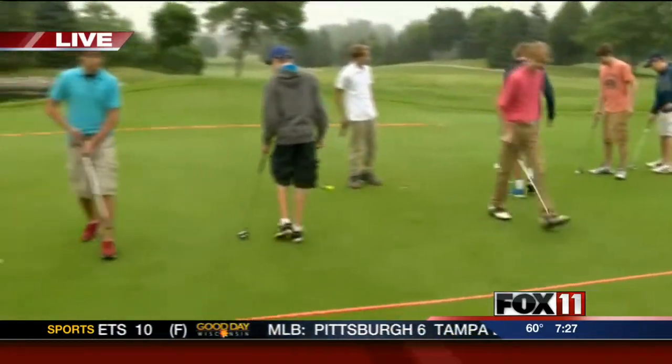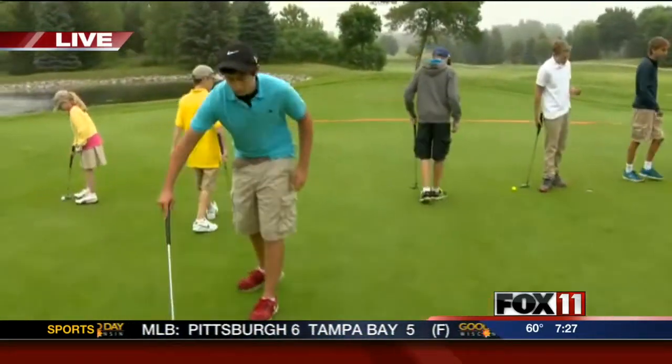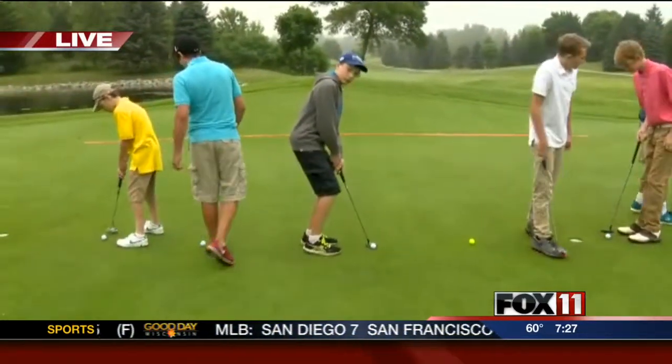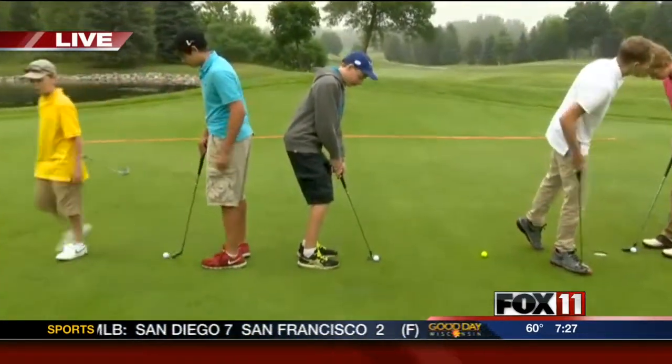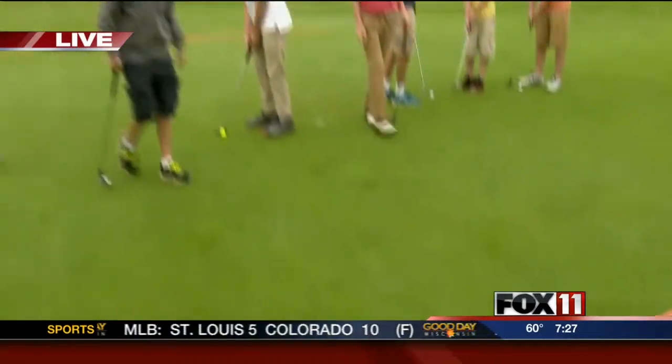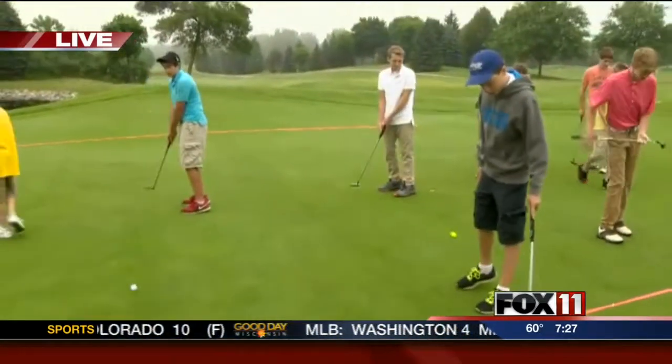It will be great. Age groups from 7 to 17, boys and girls, different divisions and things like that. It's a great contest — you can move on to regionals and maybe even nationals. If you make it to nationals, you get to go to Augusta during Masters Week in April next year. That's unbelievable.